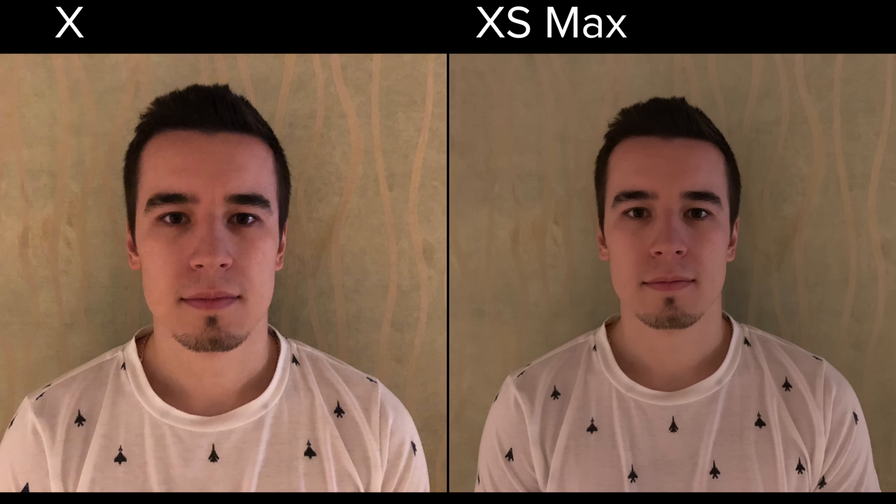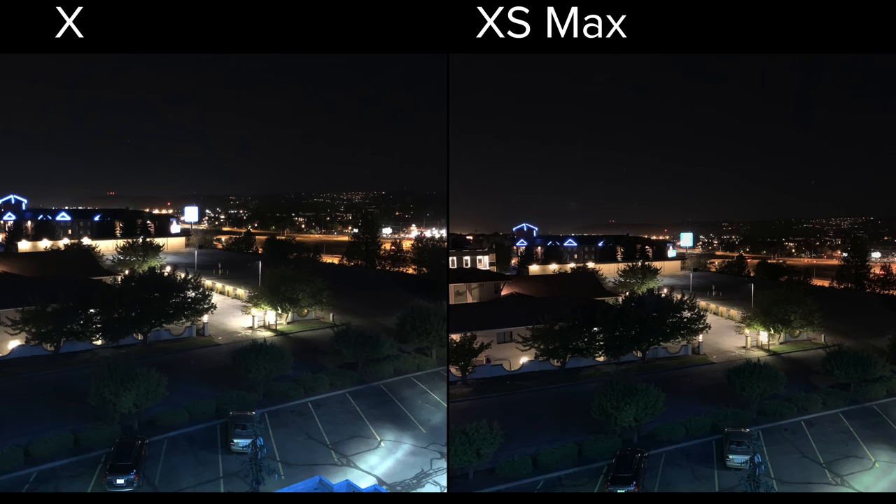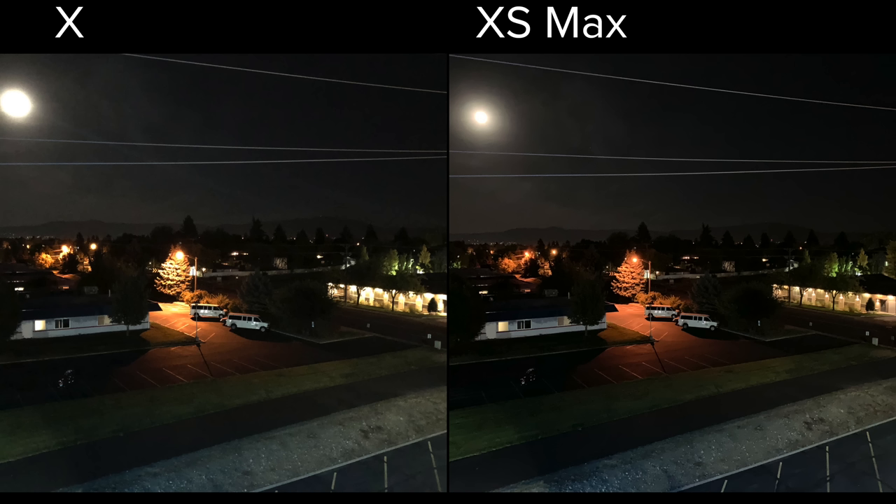This photo was shot in extremely low light. The XS Max actually does better with noise reduction, and you can see a lot more detail as well. Here's a shot taken towards the end of the evening — you can easily tell that the XS Max has much better dynamic range. And the story is the same for this photo: you can see a huge difference in dynamic range by looking at the building on the right side of the frame.